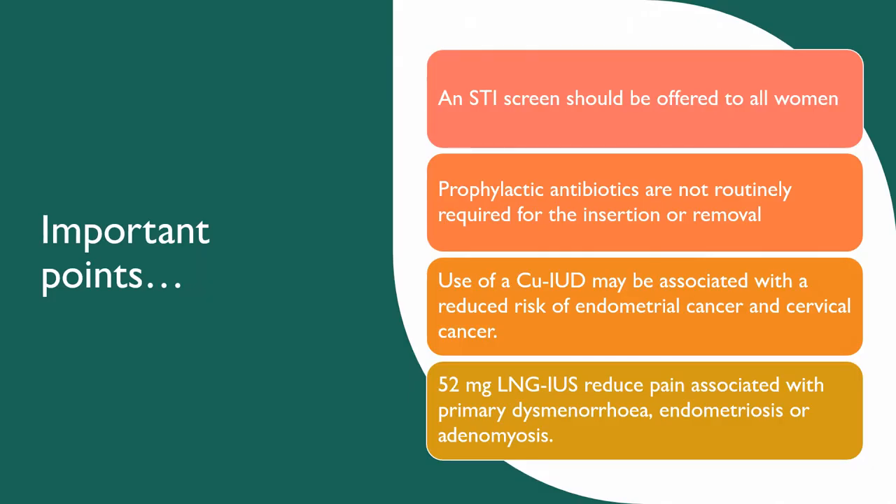STI screening should be offered to all women who want the coil fitted. Prophylactic antibiotics are not routinely required for insertion or removal of the coil. The use of the copper coil may also be associated with a reduced risk of endometrial cancer and cervical cancer. The Mirena coil has also been shown to reduce pain associated with primary dysmenorrhoea, endometriosis, or adenomyosis.